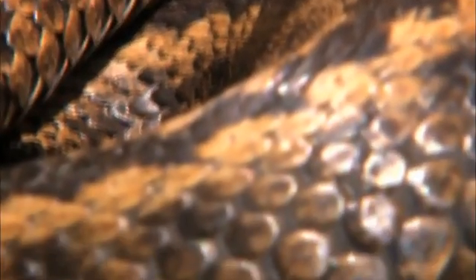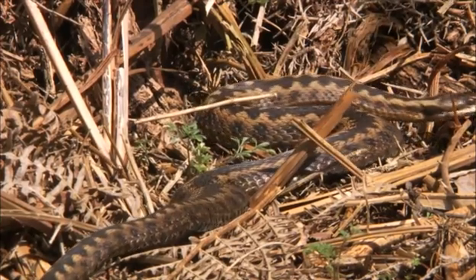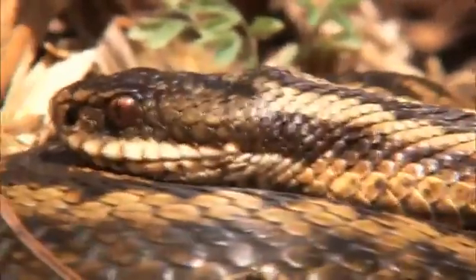The young develop inside their mother over the spring, and in late summer she'll give birth to around eight tiny babies, each a perfect miniature of their mum.